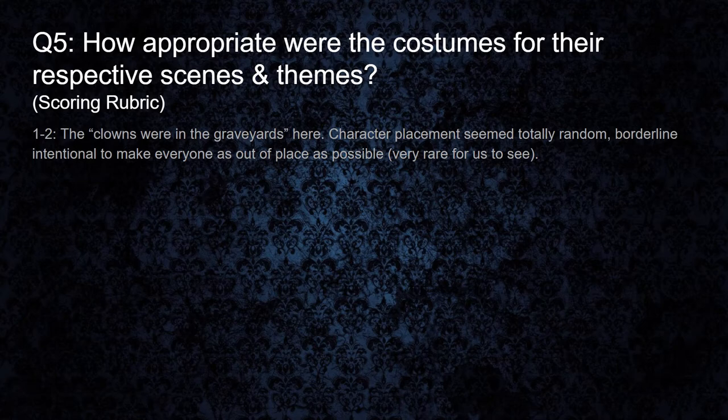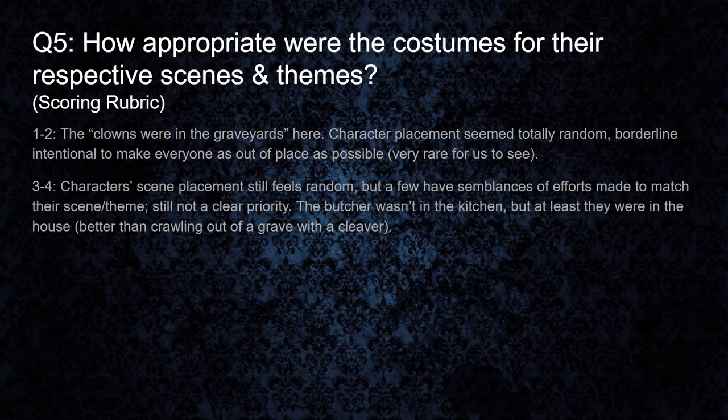Our rubric for this one: in the one to two range, the clowns are in the graveyards. Character placement seems totally random, borderline intentional to make everyone seem as out of place as possible. It's not very common for us to see this. Three to four: the characters' scene placement still feels kind of random, but they do have a few semblances of efforts made to match their scene and theme — still not a clear priority though. Like, the butcher still wasn't in the kitchen, but at least they were in the house — still better than them crawling out of the grave with a cleaver. Young and inexperienced actors who might be in charge of their own costume designs without any forethought or direction into what kind of scene they're going to be in can really pull this score down.